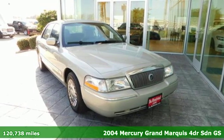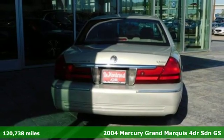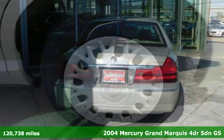It's a 2004 Mercury Grand Marquis. Live life in your own lane in this Mercury. It comes with great features you'll love.